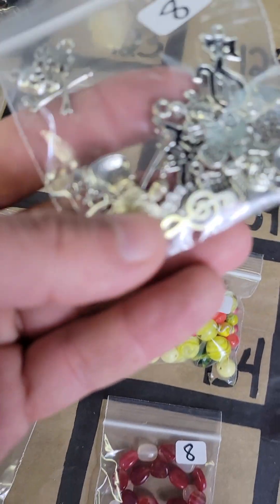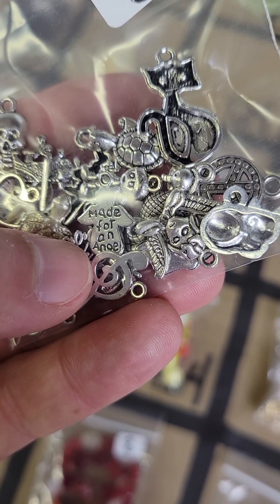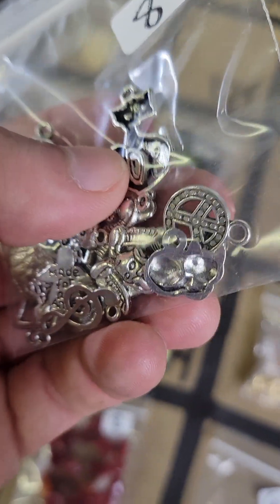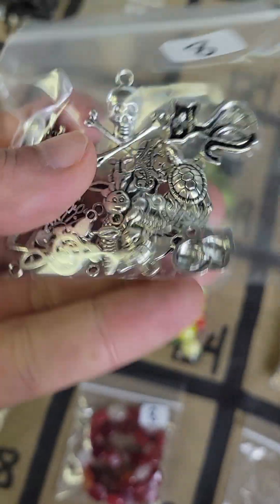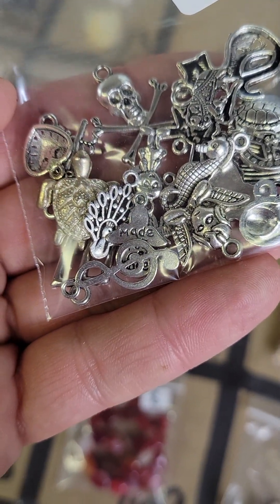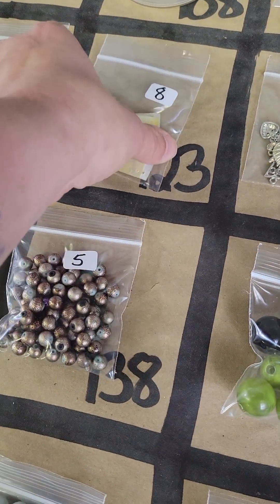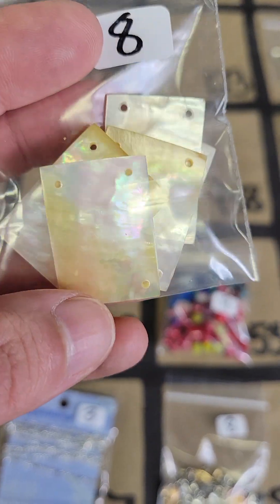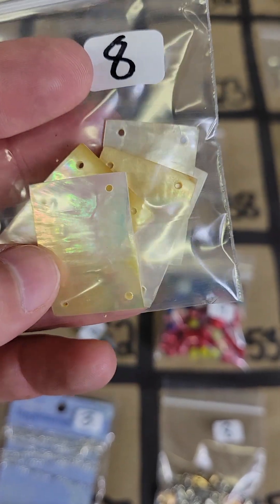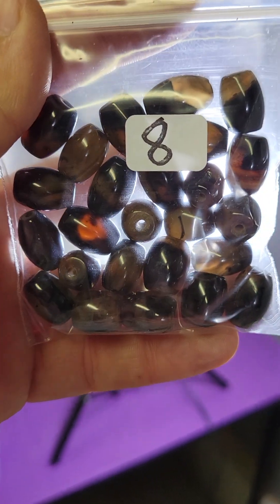One twenty-four — all these charms are eight dollars. There's quite a few charms in here: some skeletons, an angel pendant, a few skeletons, a kitty, a peace sign, a turtle, a peacock, a little seahorse — cute, eight bucks. One twenty-three — I'm trying to go quicker because it's going to take forever to go through this board. These shell pieces have four holes and are really pretty too, nice shine to them — eight bucks.